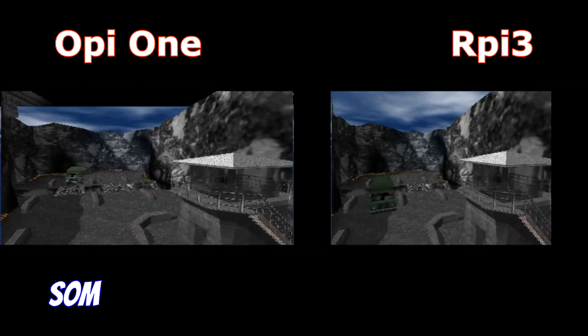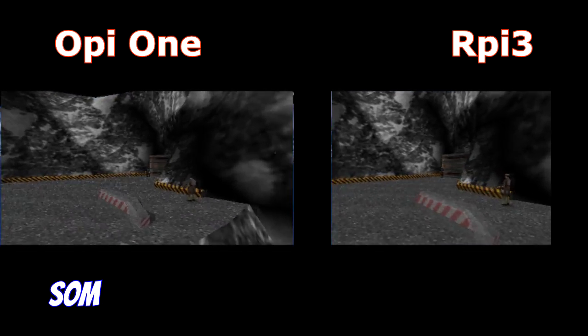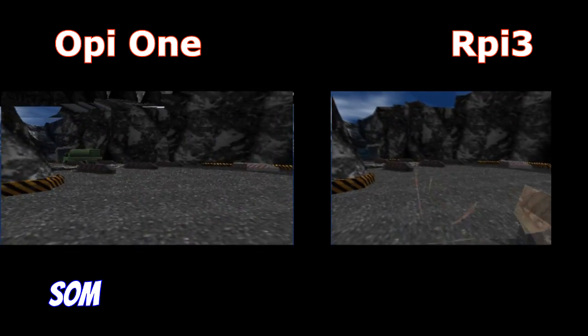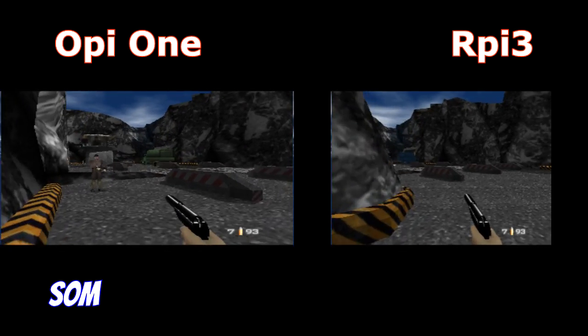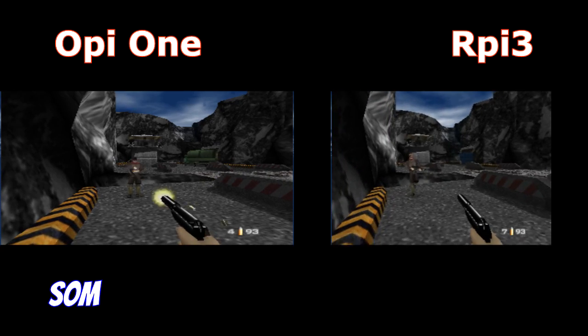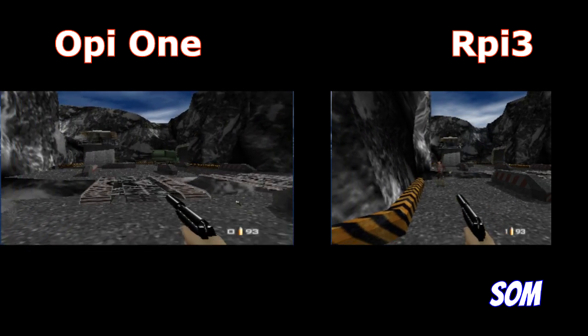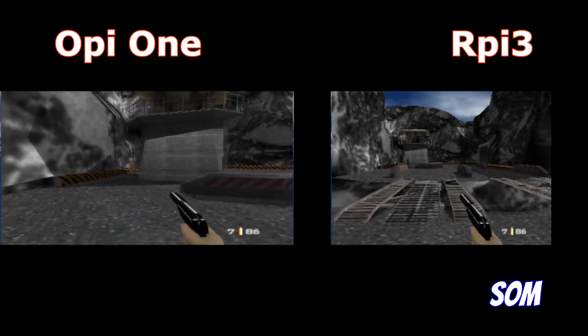Double 7 on Nintendo 64. The OP1 is kind of faster, but it has graphical issues, as you can see on the sky. Both have problems with sounds and music.